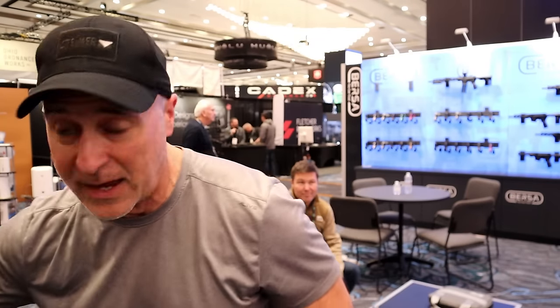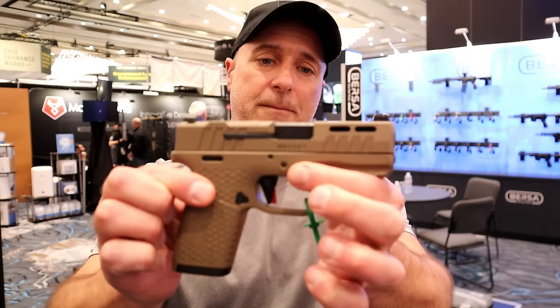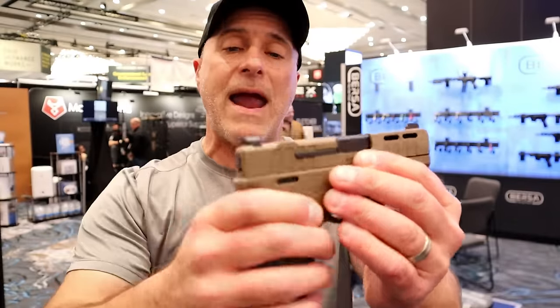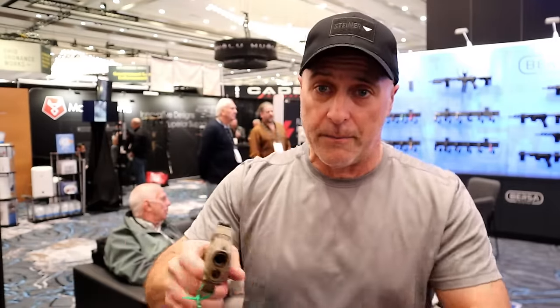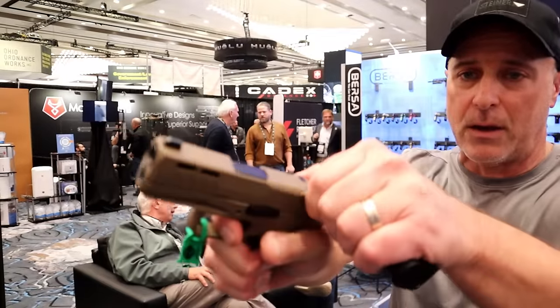They also have a double stack nine millimeter subcompact handgun. I think a lot of Bursa fans will be pleased with this because this is the hottest thing going in today's market. Here is Bursa's version with a 13 round magazine. Once again it has the slide cuts, tritium sights both rear and front, and they all come optic ready. A 15 round mag will also be available, with a very nice trigger pull and short reset.